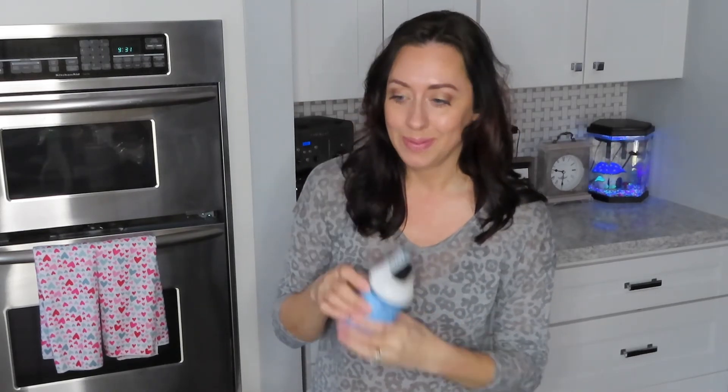That was my mom's latest Grove haul — she got some really nice stuff! I'm really liking this rainwater scent; I might have to order some of this stuff too. Thank you guys so much for watching and we'll see you next time, bye!